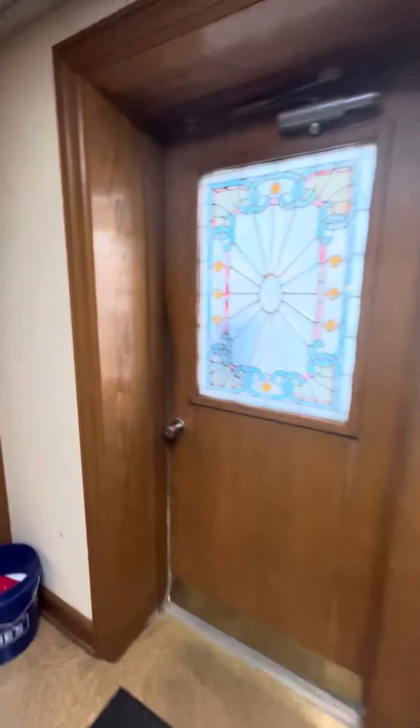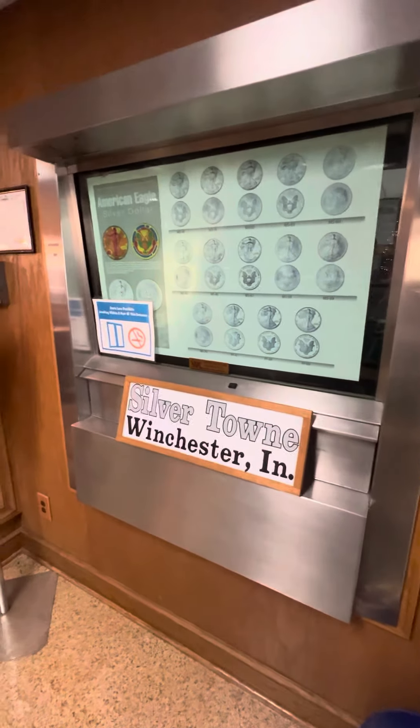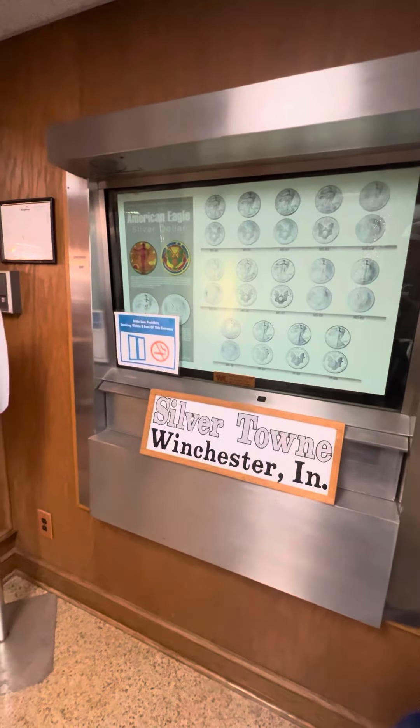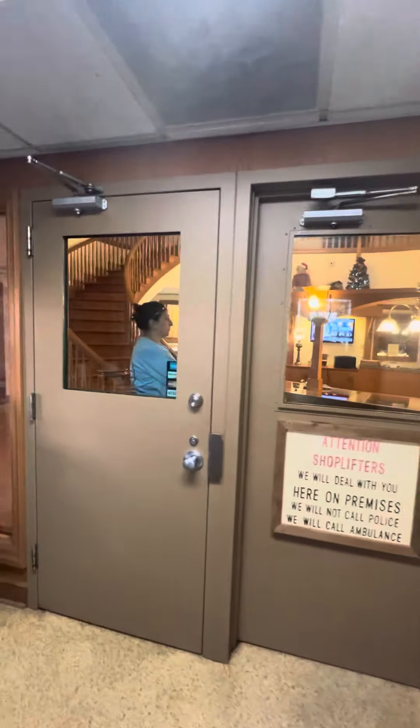All right, there's a look at the Silvertown Mint in Winchester, Indiana. We're gonna do a quick shop here and see if we can find some good deals for the channel or personally. Thanks for hanging with us — see you on the next one. DT's out.